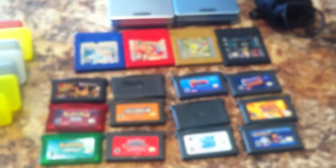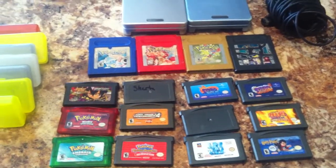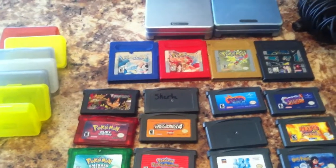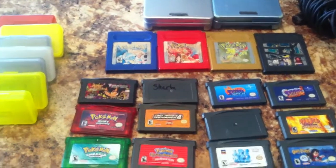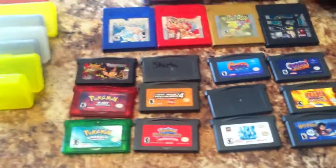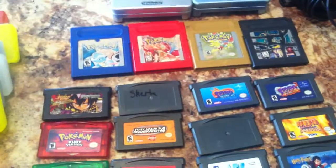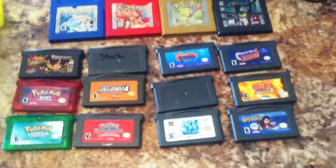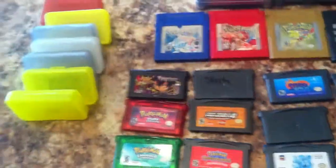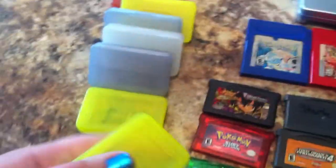I actually only bought this lot because of the Pokemon games, which I was pretty happy about. I mean, I usually pay like $30 each for Pokemon Blue and Red and the Game Boy Pokemon games. So to get this whole lot for $130, I was pretty happy, because just those three games I normally pay $90 for. So yeah, I got a bunch of extra games which I'll have to check out and let you guys know about.